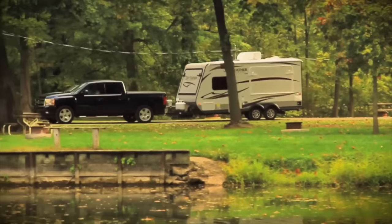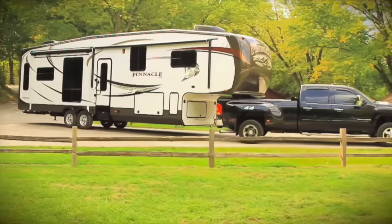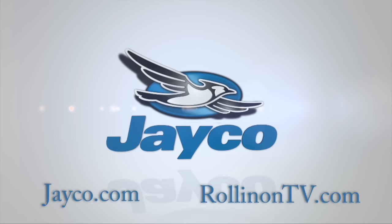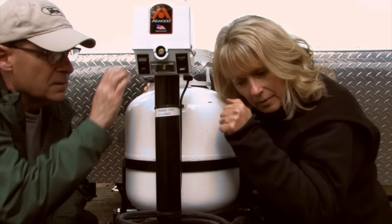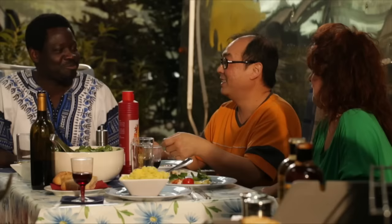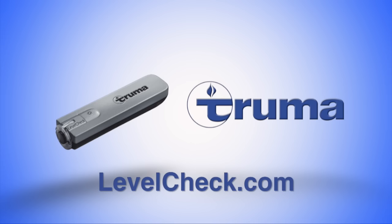At Jayco, we're a lot more than just an RV manufacturer — we're all about family, and we've been making family dreams come true since 1968. To see our complete product line and find your nearest Jayco dealer, visit Jayco.com or log onto RollinOnTV.com. Never run out of propane again — with Level Check, there's no more guesswork. Just run the gauge over the tank, and when the light turns from red to green, you'll know exactly how much propane you have left. Visit levelcheck.com.